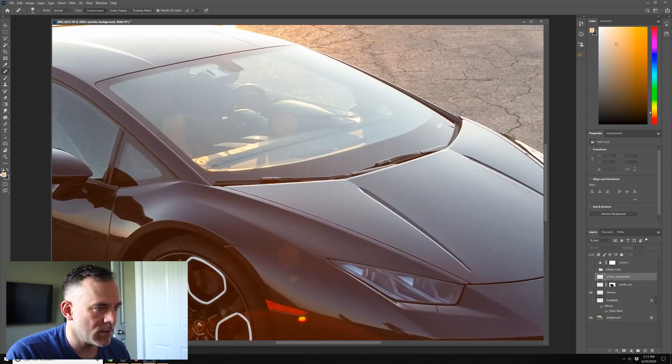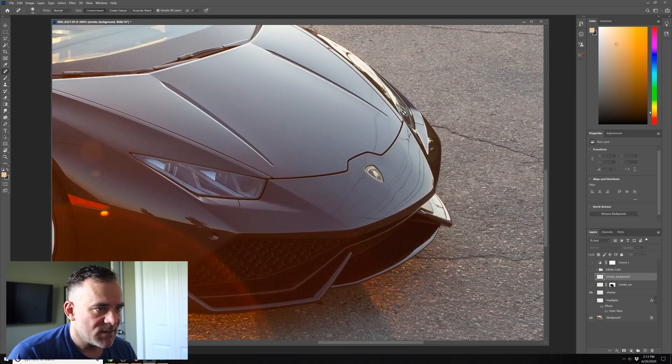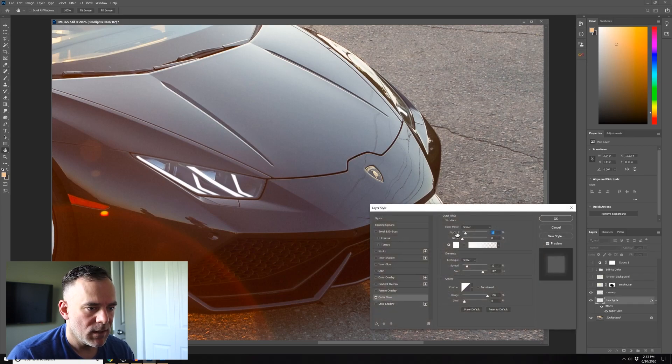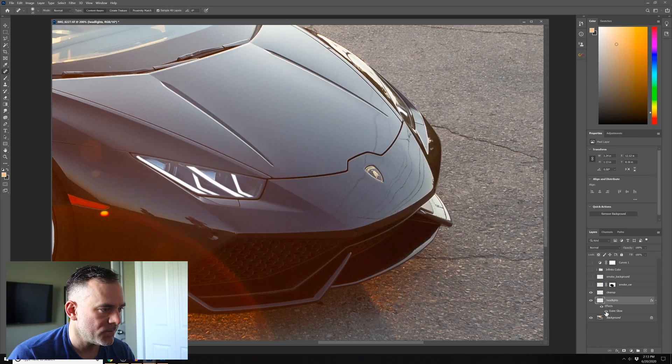Zooming in to take a look - this angle doesn't need a lot because you're not going to see much of the headlight, but this one definitely does. So turning on those headlights: I used the pen tool, made a selection around all of them, selected them all, and filled those with white. After I did that I used a little bit of Gaussian blur to blur it just a bit so it wasn't super sharp, and then I used an outer glow. That just adds a little bit of effect to those headlights - you can see turning it on and off how it adds to them.